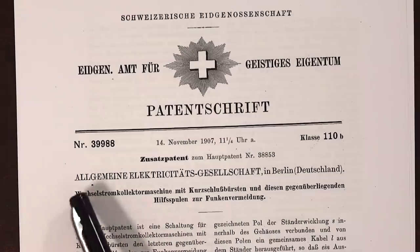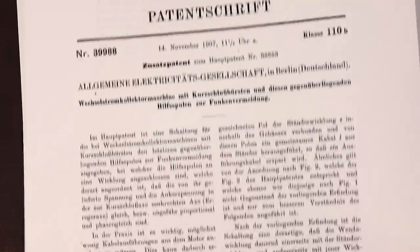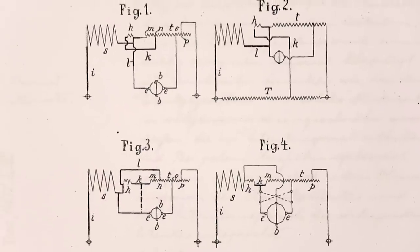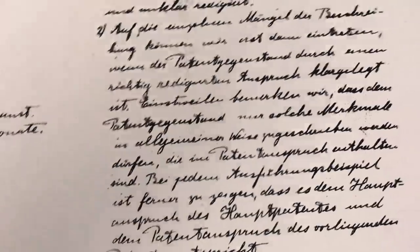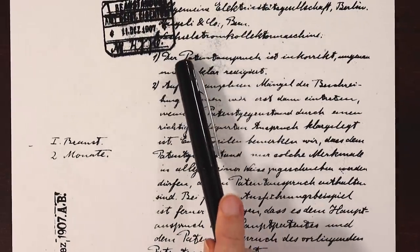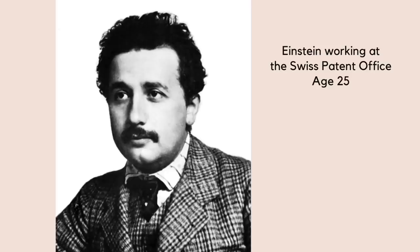Here is one that Einstein reviewed, submitted by the General Electric Company: an AC commutator with short-circuit brushes and opposite brush auxiliary coils to avoid sparks. They are using anchor points of the machine as a way to connect the commutator coil. What's really interesting is that it includes one of the only surviving notes written by Einstein while he was working at the office — a sort of rejection letter saying that the patent claim is incorrect, imprecise and not clearly formulated. Einstein's boss had in fact told him that when you pick up an application, you should think that anything the inventor says is wrong. It would seem that in his earlier conflict with authority as a student, Einstein already had a bit of this mindset, and this attitude must have helped him forge new ground by not being limited to existing beliefs.